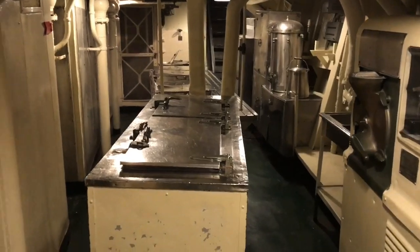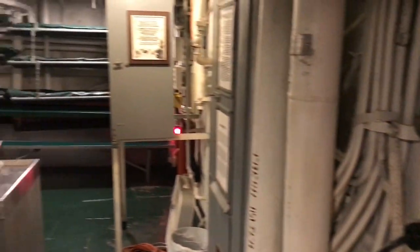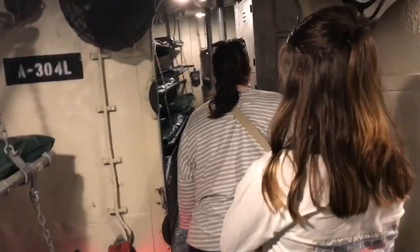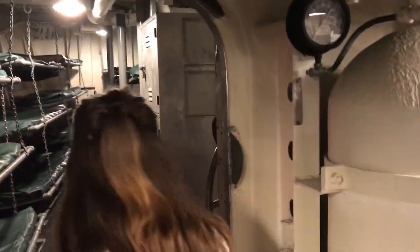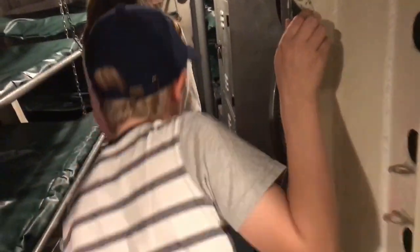We're now in the bowels of the ship. You can go in there — tight quarters.